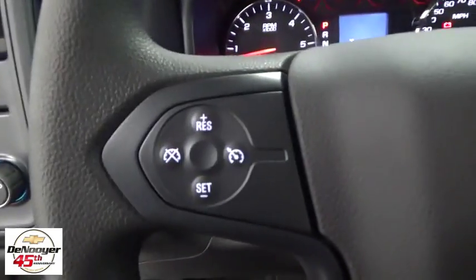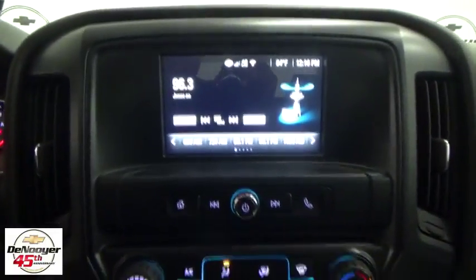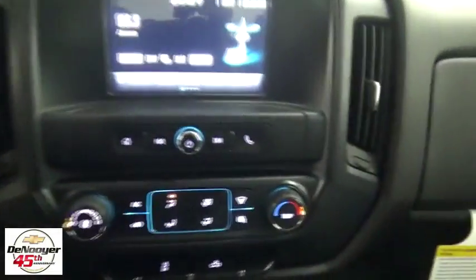Remote keyless entry, brake assist, overhead console, tachometer, rear view camera, front reading lamps, tilt steering wheel, cloth seat trim, passenger vanity mirror, tinted glass.